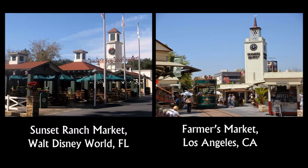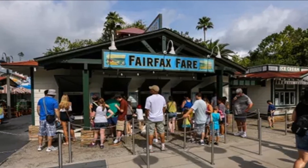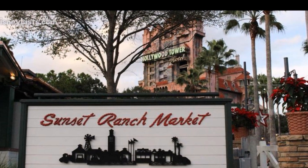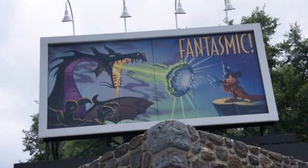Inspiré d'un vrai marché de Los Angeles, on va y retrouver à Walt Disney World plusieurs kiosques offrant de la cuisine américaine, variante d'un à l'autre. C'est à quelques pas de la Tower of Terror et de l'entrée du spectacle nocturne de Fantasmic, ce qui en fait une aire de restaurant facilement accessible.